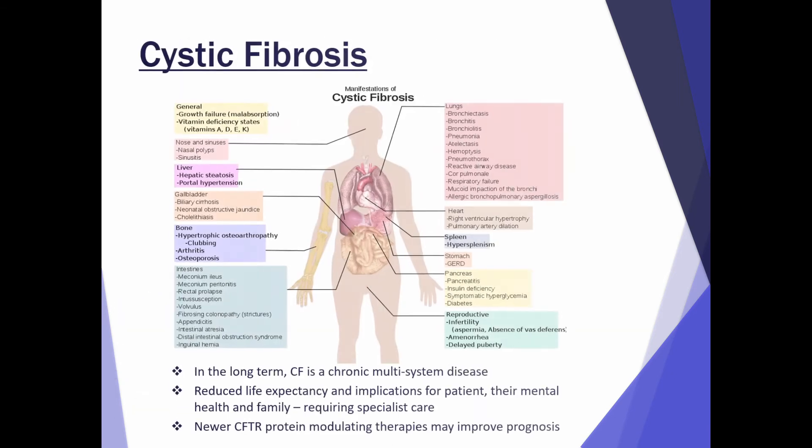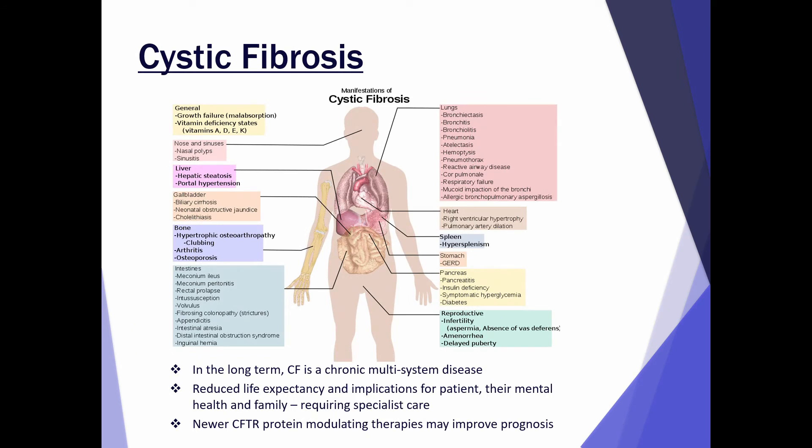Cystic fibrosis is a multi-organ disease affecting things like the liver, the gallbladder, the lungs, and the intestines. It carries a reduced life expectancy because of the complications and implications for the patient, their mental health, and the family. It requires specialist care with multidisciplinary input. There are new therapies being developed all the time, some that target the proteins and are shown to improve prognosis, with some still in trials.